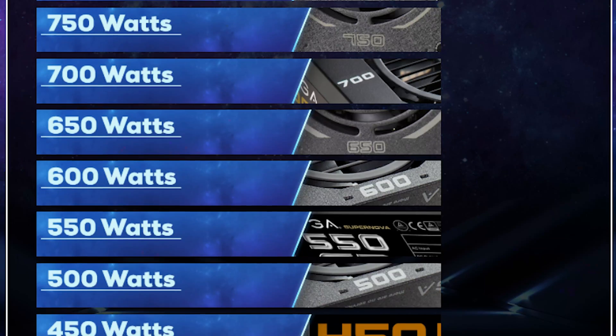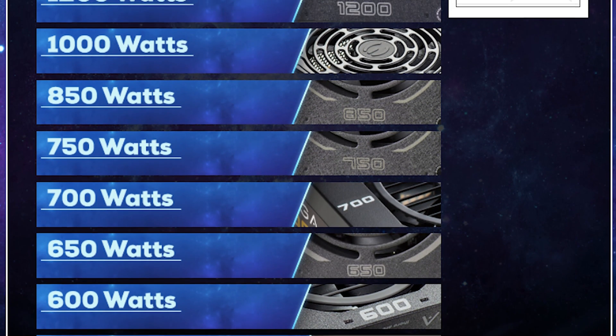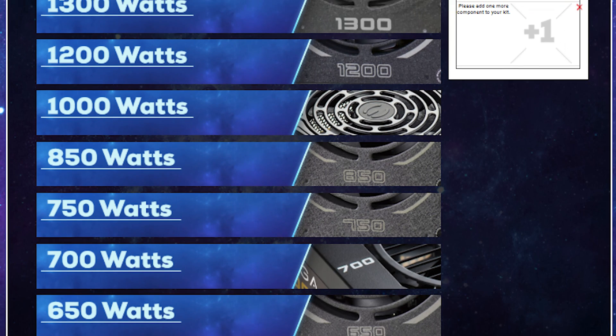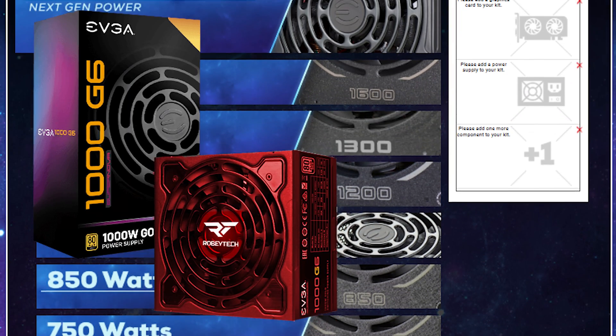And did I mention that awesome price? The second thing you have to pick is a PSU, and they range from the Supernova 450 GM SFF PSUs all the way up to their 1600-watt Supernova T2 Titanium PSU. All PSU efficiencies — such as bronze, silver, gold, platinum, and titanium — are included.